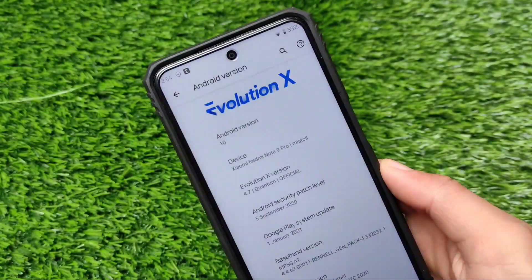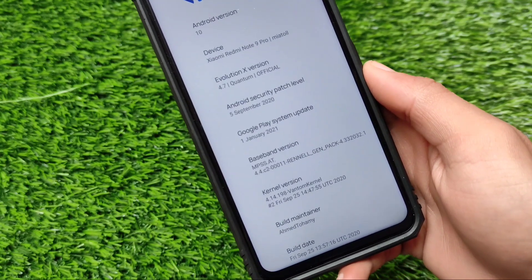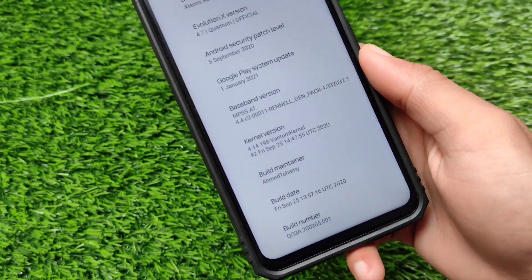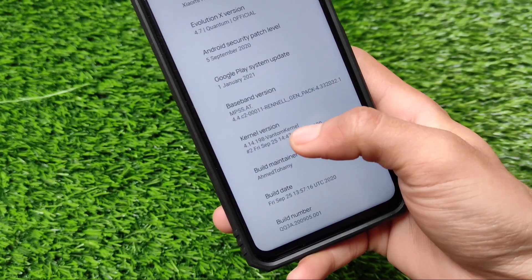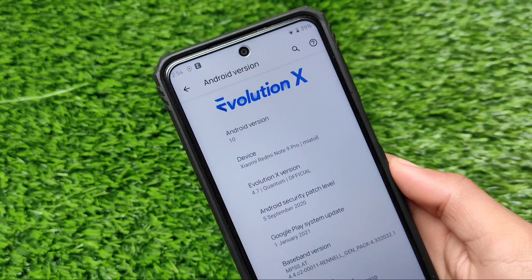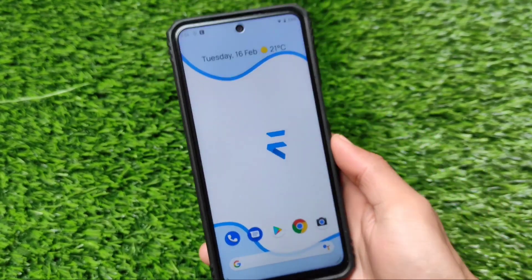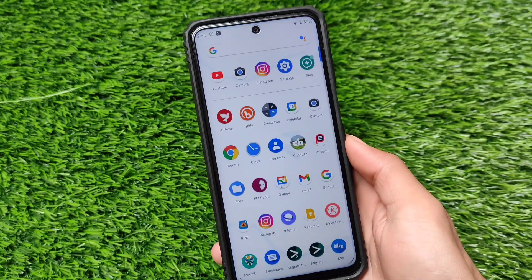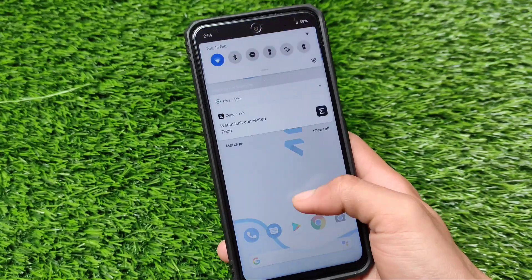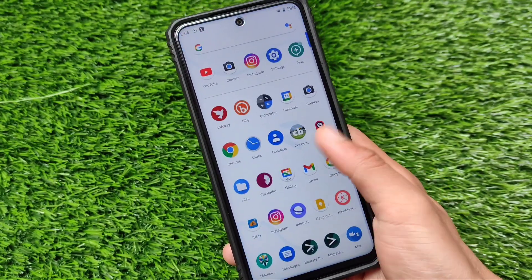Welcome back to TechKarin YouTube channel. I've installed Evolution X OS, which is based on Android version 10, on my device. It's good — actually perfect — for daily use. After using it for some time, I finally found that Android 10 is far better than Android 11. That's why I'm using it on my Redmi Note 9 Pro. Maybe this build is available for your device also.